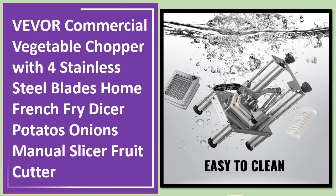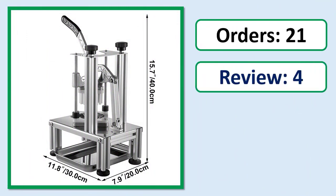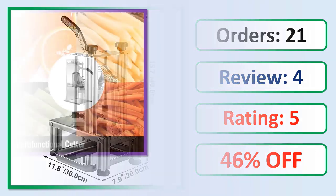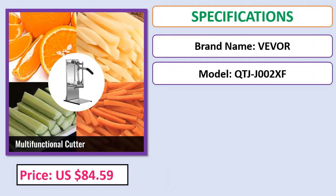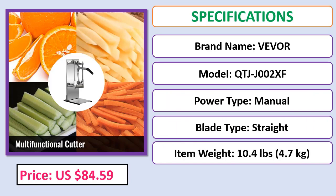Number five: Vevor commercial vegetable chopper with four stainless steel blades — home french fry dicer, potatoes, onions, manual slicer, fruit cutter. Orders, review rating, percent of price, specifications. Check description below for product link.